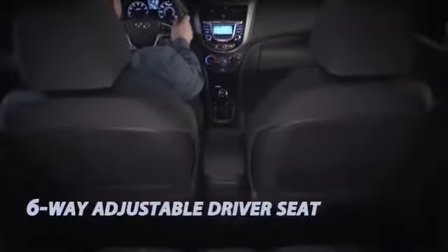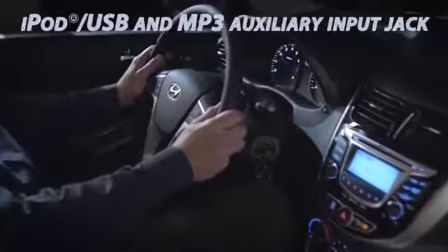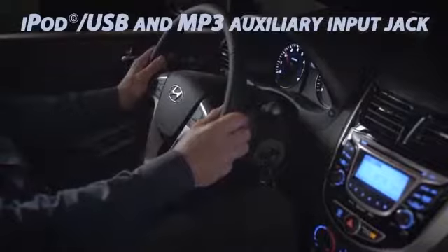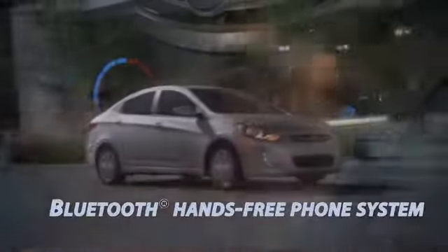The optional premium package enjoys steering wheel mounted audio and cruise controls that put the power right at your fingertips. With optional Accent satellite radio, you get just about every type of music you want to hear.